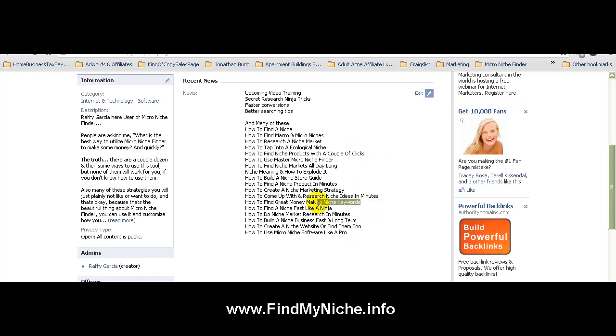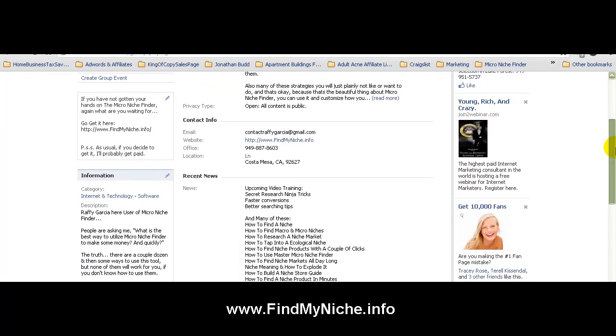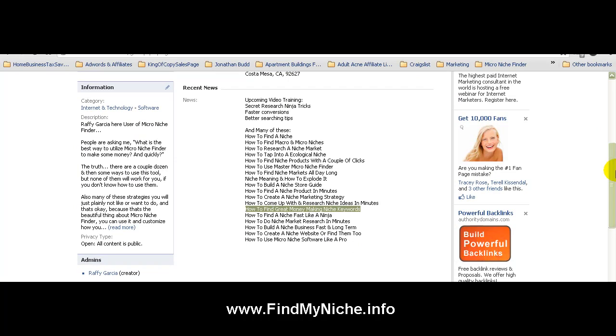I love Micro Niche Finder, but going back to the main reason of this video — how to find great money making niche keywords. You can go ahead and look me up on Facebook and feel free to add yourself to this group to get all the highlights and pretty cool access on how to really position yourself and know your niches.